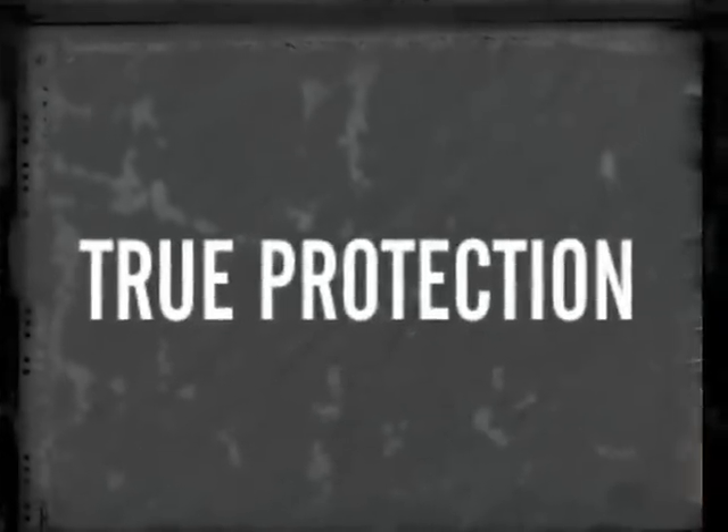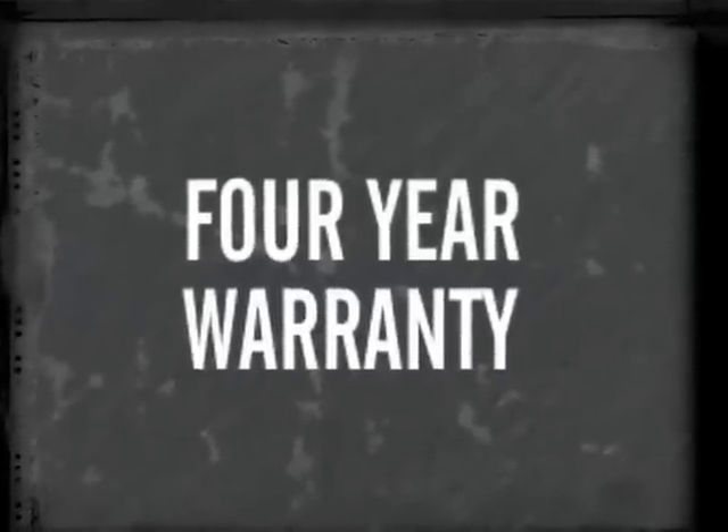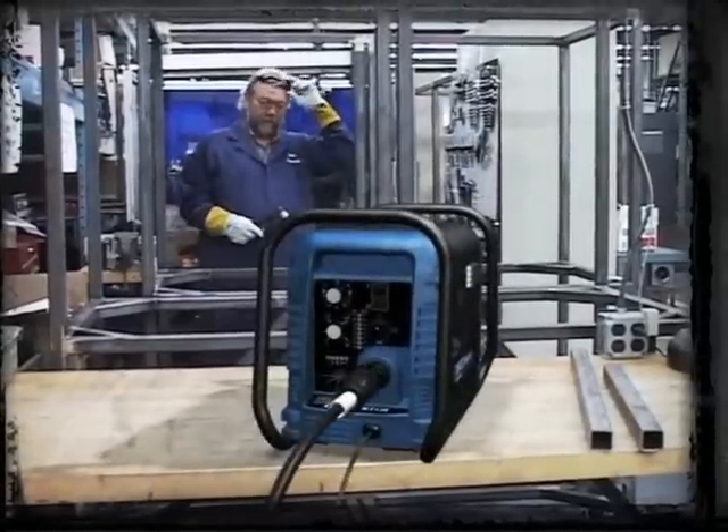True Protection. As if a four-year unlimited power supply warranty wasn't enough, the Cutmaster True Series is the only line of plasma cutting machines that features True Guard — a rugged roll bar — for added durability.